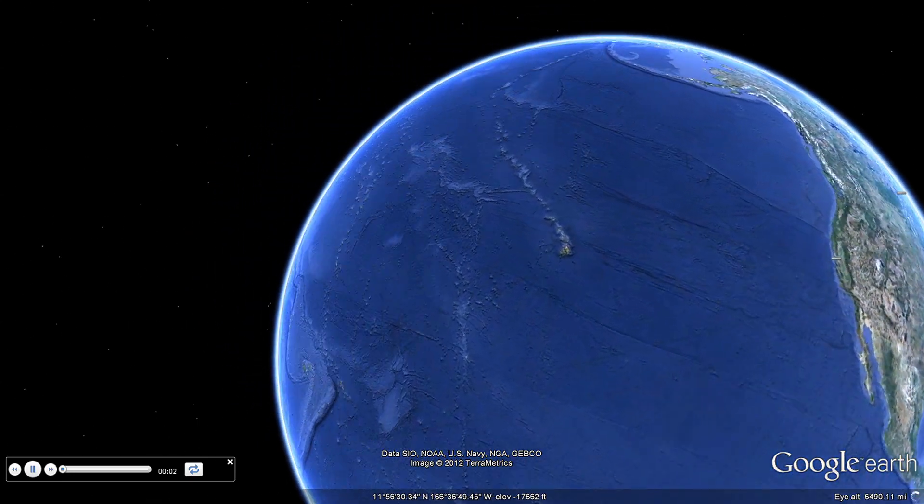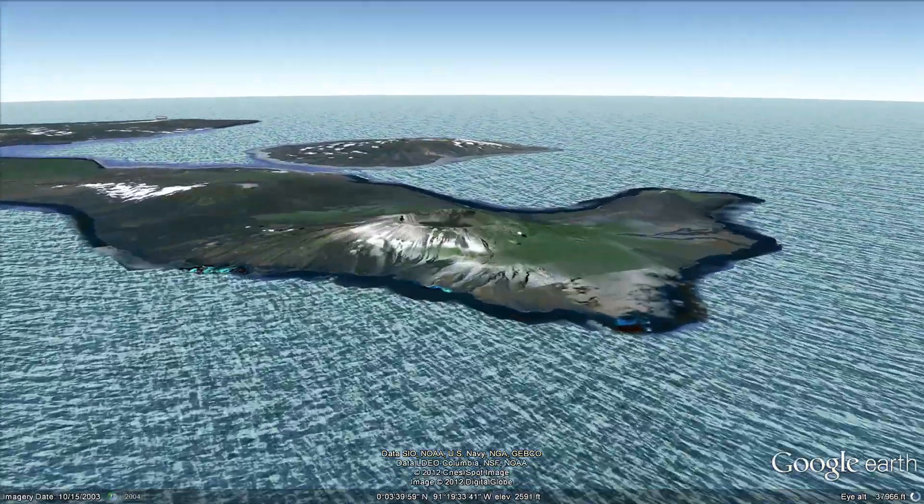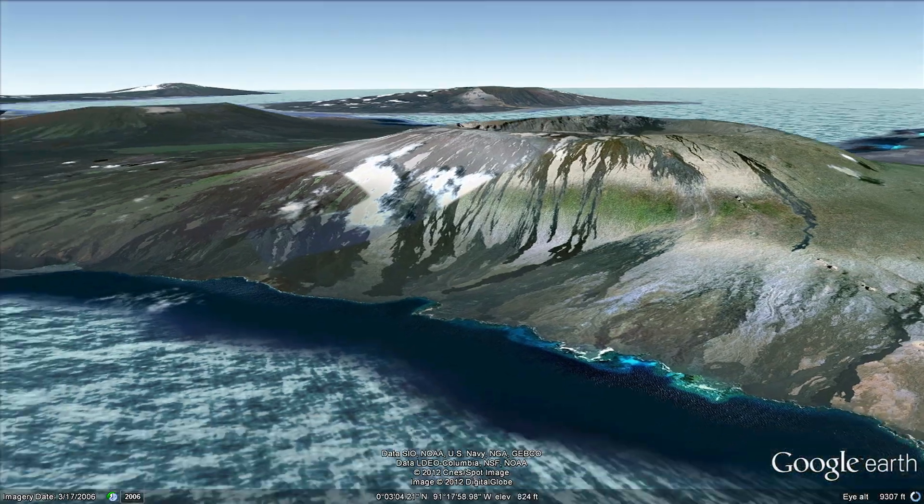Welcome to a tour of WildAid's conservation programs in Google Earth. We start at the Galapagos Islands, where a hawksbill turtle forages in the reefs.